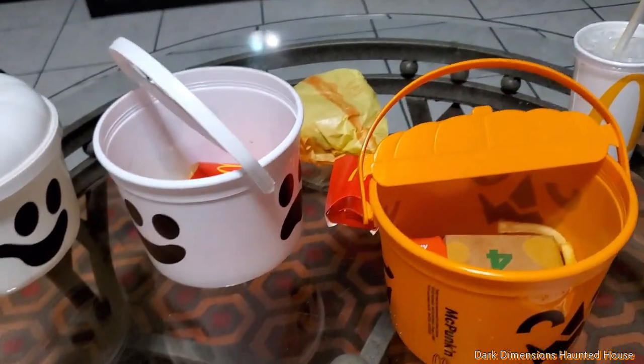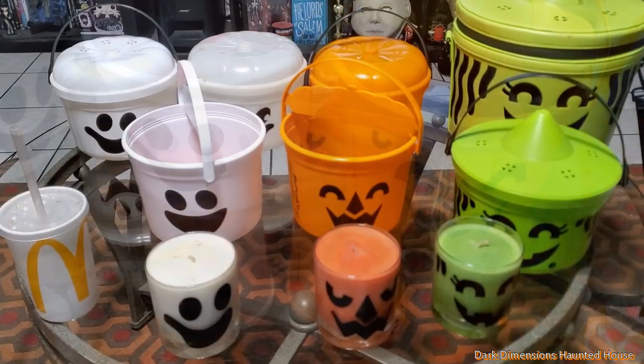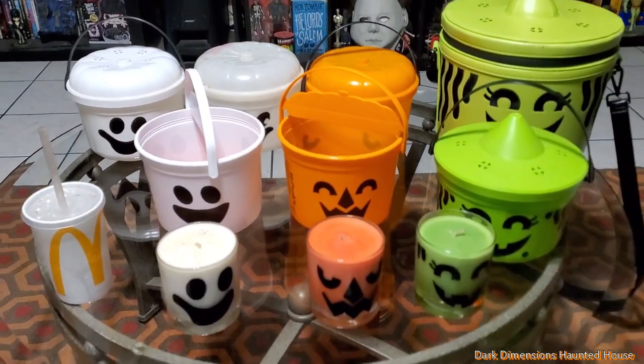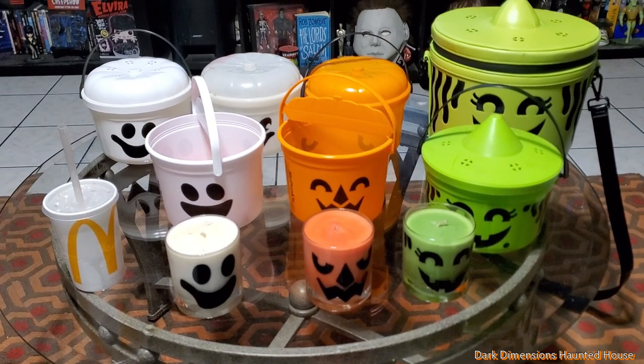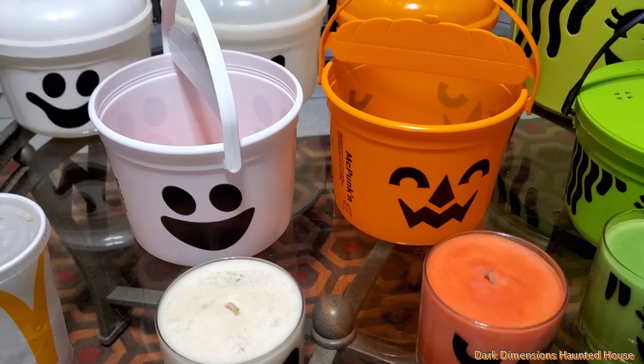Anyways, here are the new Pails we got for 2022 — for all you nostalgia lovers. Thanks for watching, please like and subscribe. This is Dark Dimensions Haunted House.